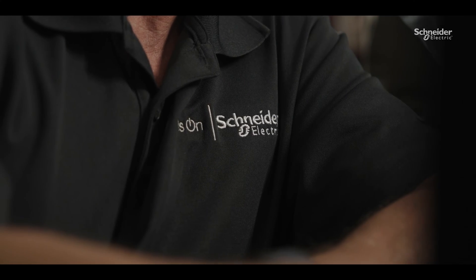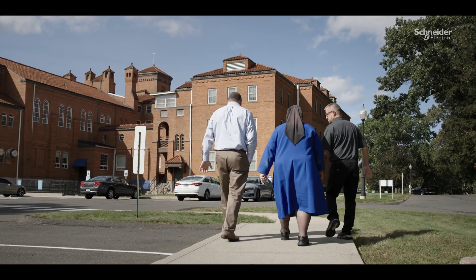The Daughters needed a sustainable energy plan. Schneider came on board with us as a partner. That's when the project took off.